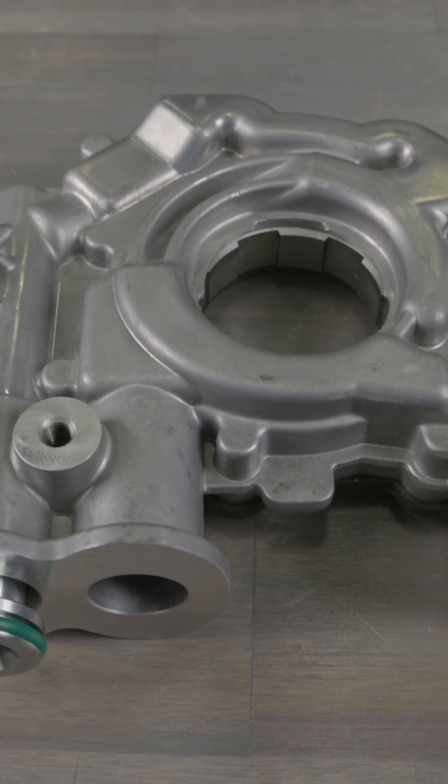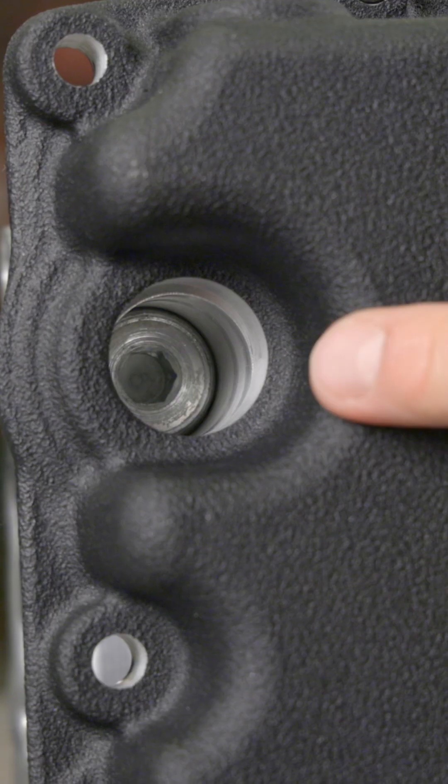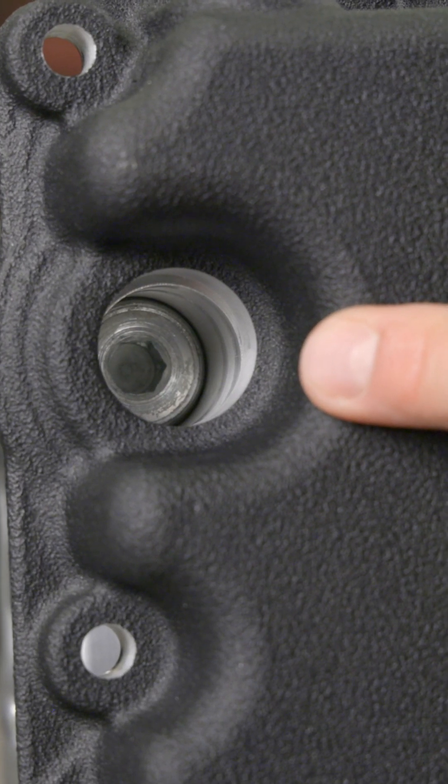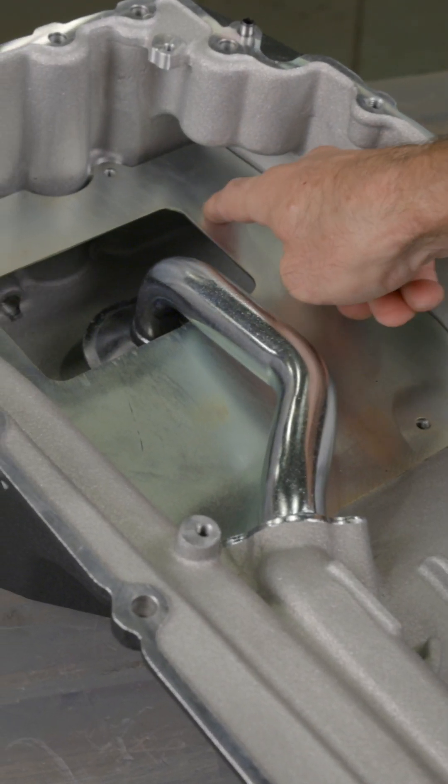Instead of Ford's sump mounted oil pump, our system features a high capacity G-rotor pump behind the timing cover. Our oil pan features a unique external access port making spring switching hassle free, and includes a windage tray and baffle for proper oil pickup during aggressive driving.